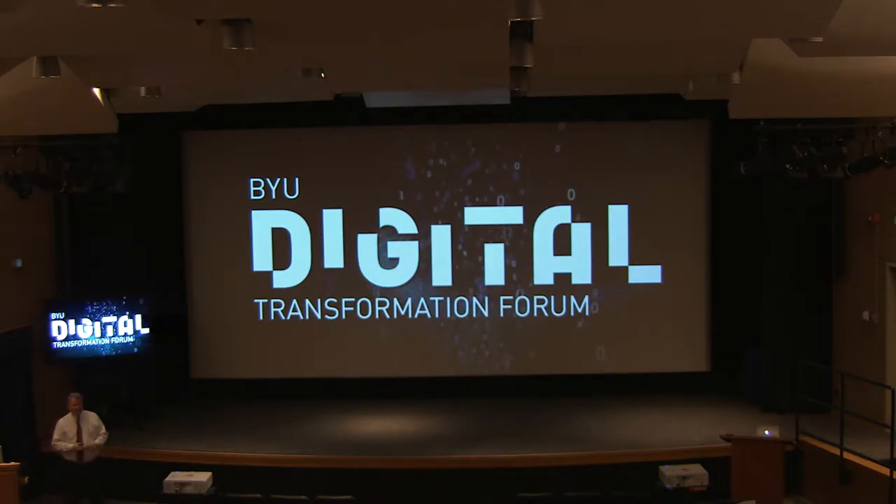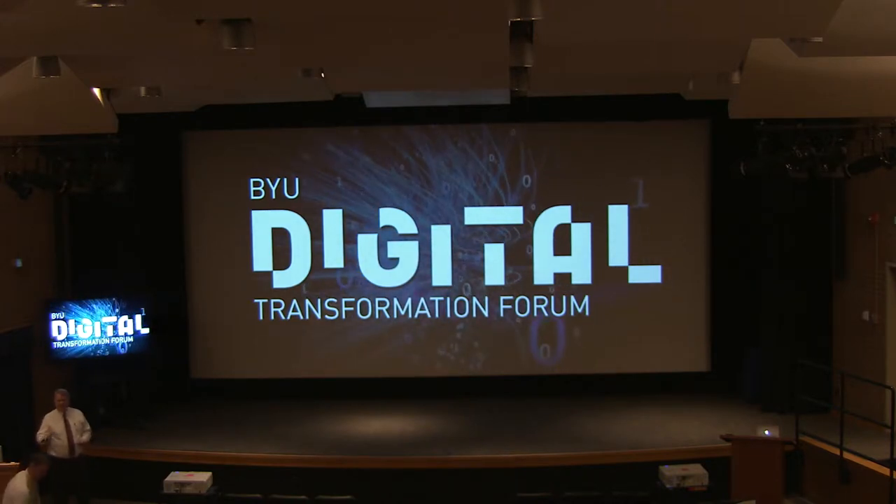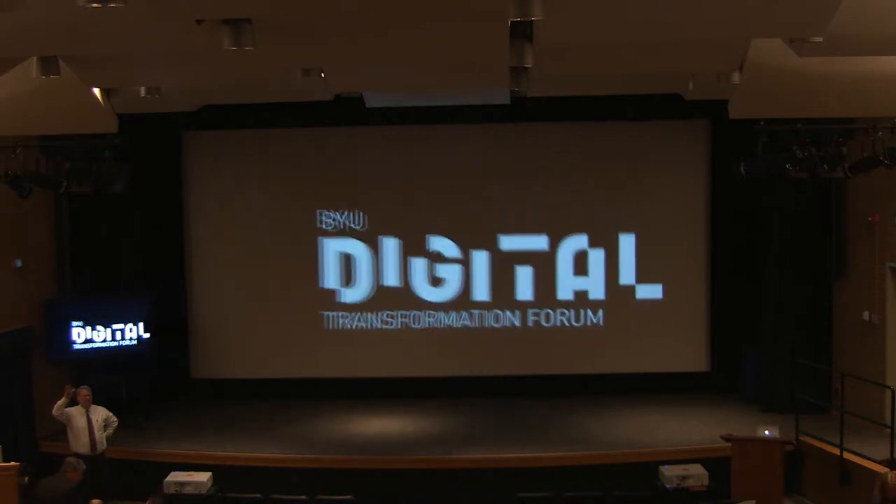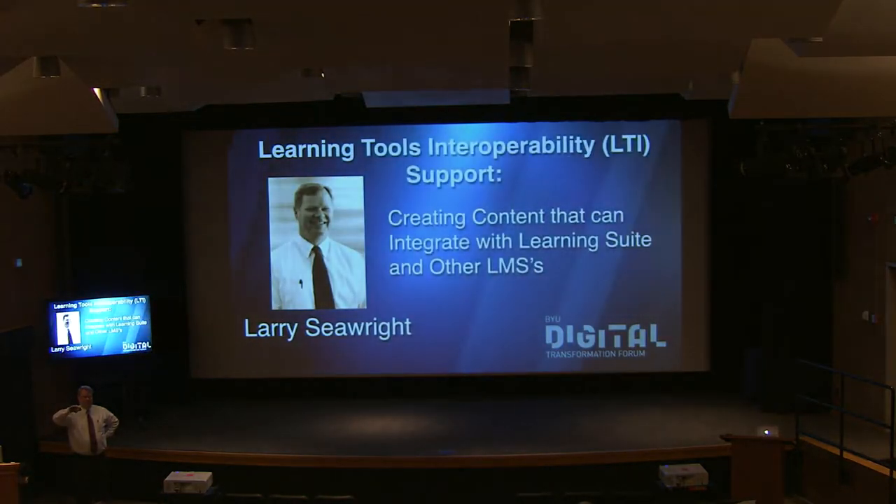Hi, I'm Larry Seawright from the Center for Teaching and Learning. There are approximately 250 people here right now, just based on a quick count I did. How many of you, by raise of hand, teach or somehow are involved in classroom instruction directly?